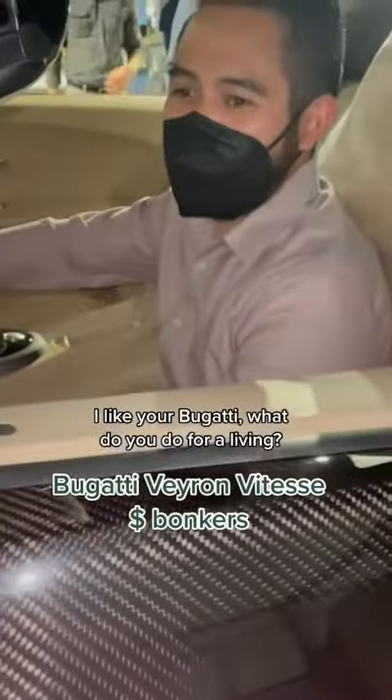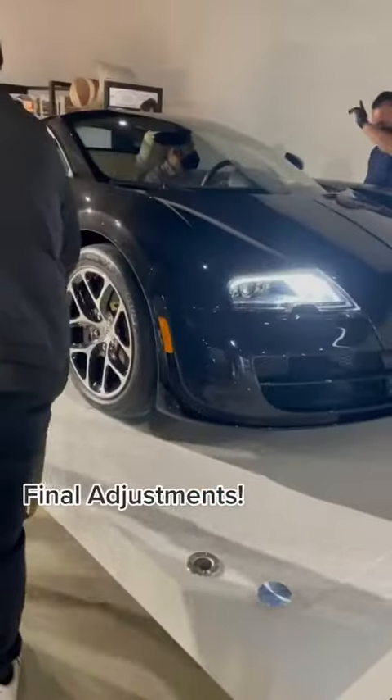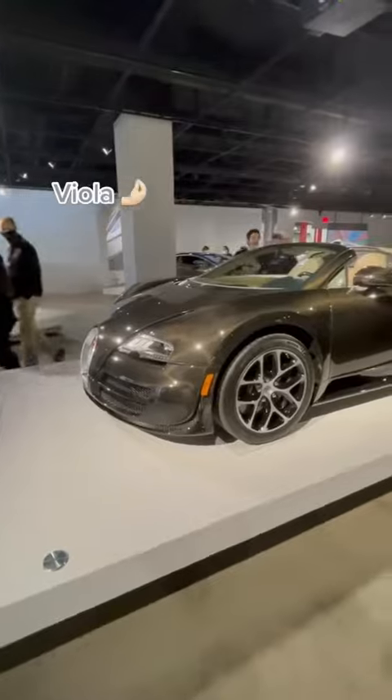Hey, I like your Bugatti. It takes a few revisions to get it perfectly centered. Thank you, David, for the help. And voila, here it is.